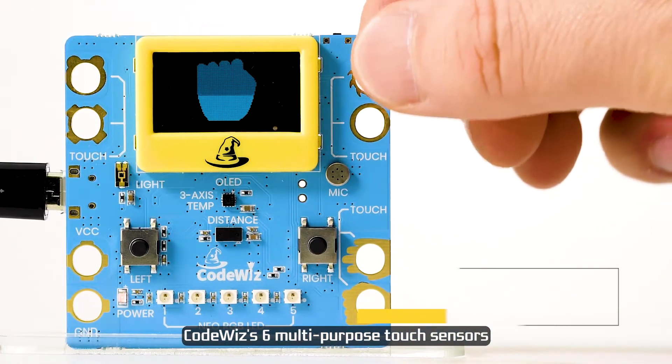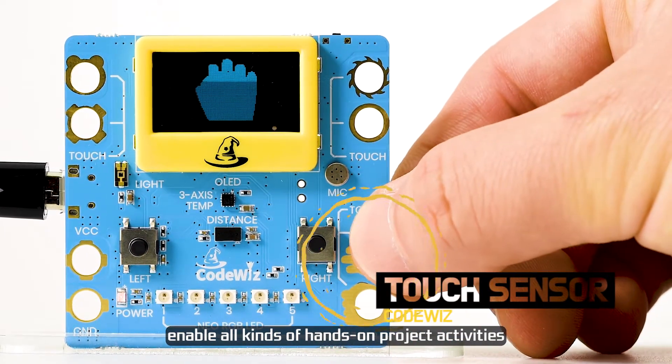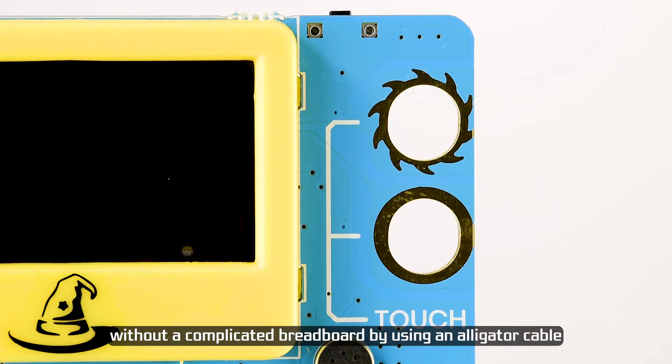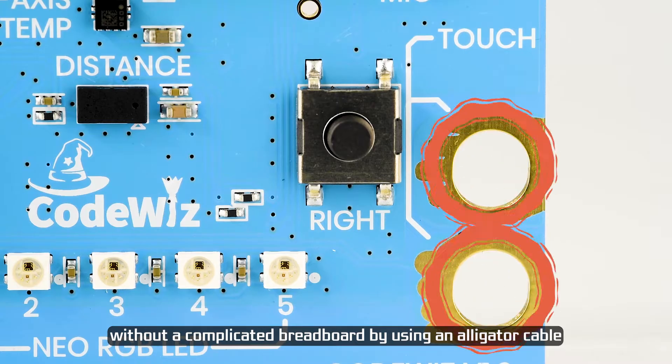CodeWiz's 6 multipurpose touch sensors enable all kinds of hands-on project activities, and you can use the Arduino output sensor without a complicated breadboard by using an alligator cable.